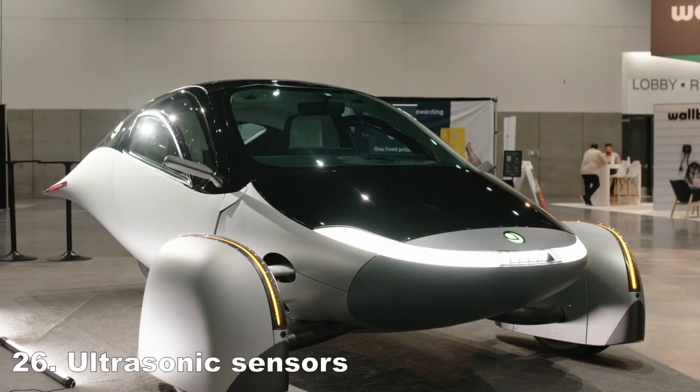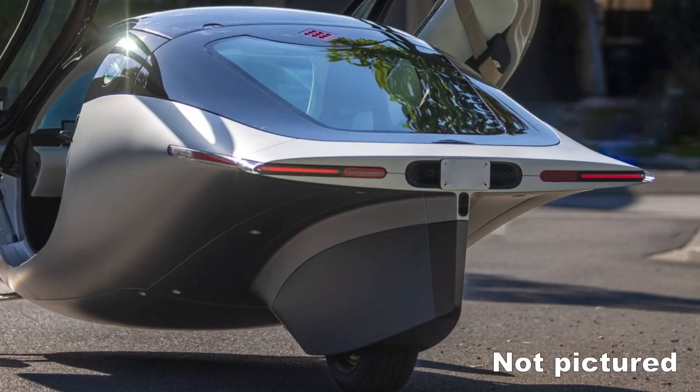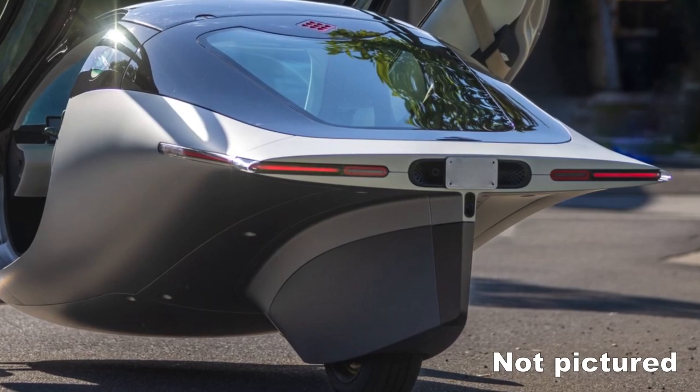Ultrasonic sensors for parking. There are parking sensors on the front of the wheel pants and on the rear of the vehicle, so you can safely maneuver into a tight spot or next to a curb.